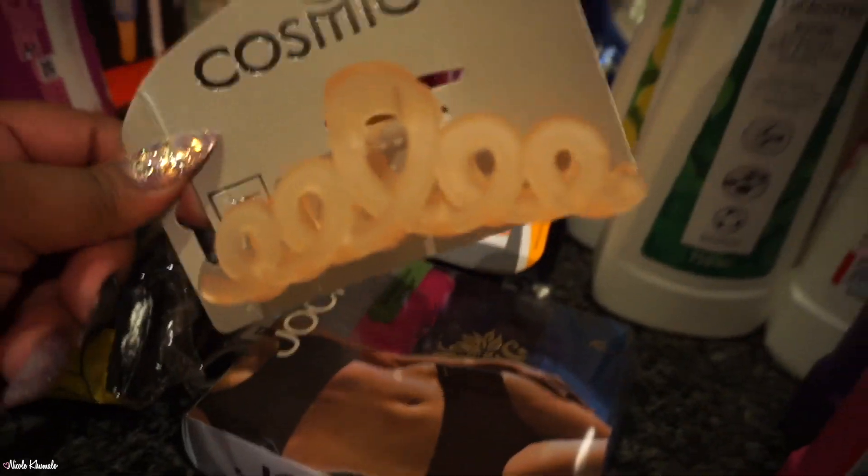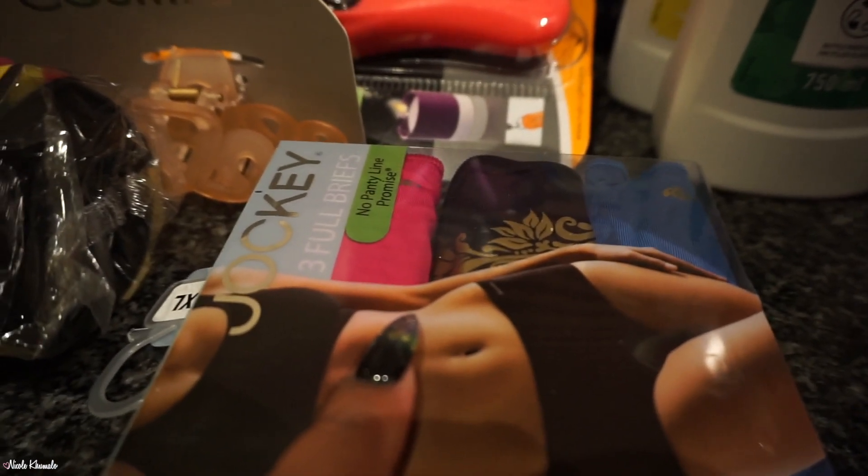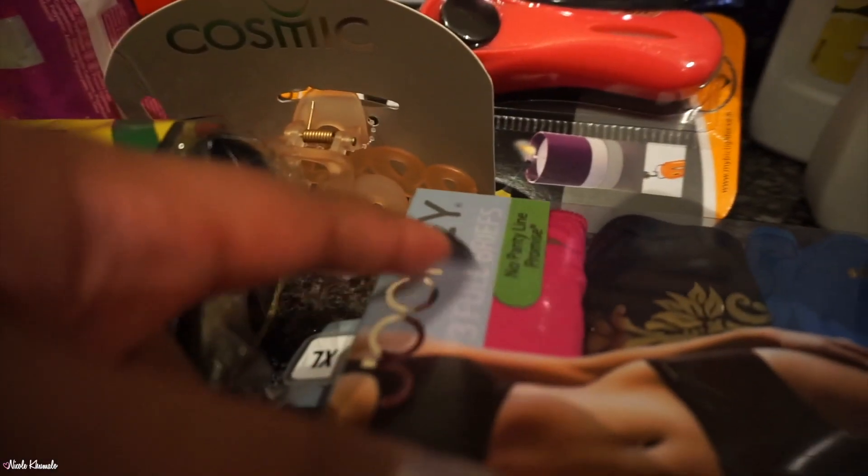I picked up a little hair clip — I thought it was really pretty. Then we have these Jockey briefs — the French cut ones. This material, this no-panty-line promise, is my jam. It's so comfortable, absolute favourite.